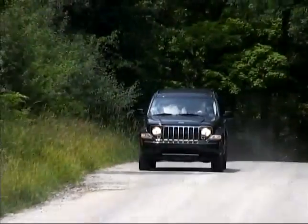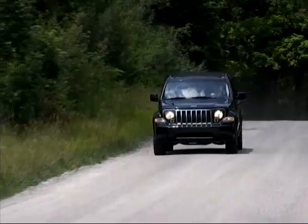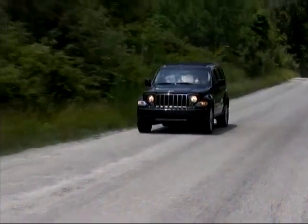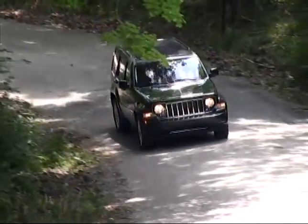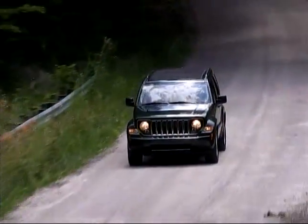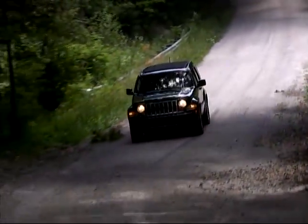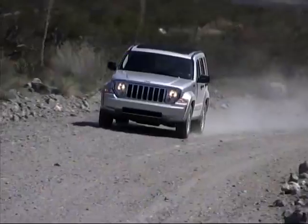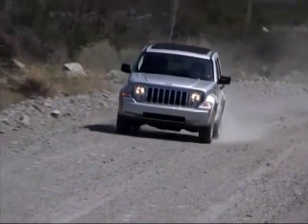In less demanding situations, it provides handling and ride characteristics that allow it to be a pleasant drive on any kind of road. You won't mistake it for a sports car, but it's accurate and predictable in its responses and you won't feel you're compromising too much in the way of on-road civility for the ability to conquer rugged trails.